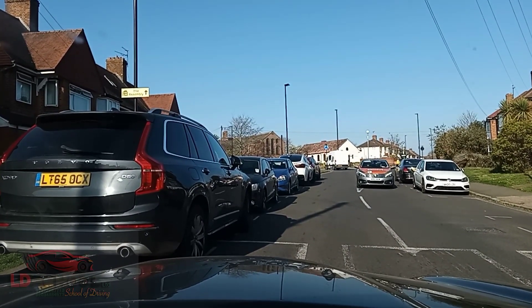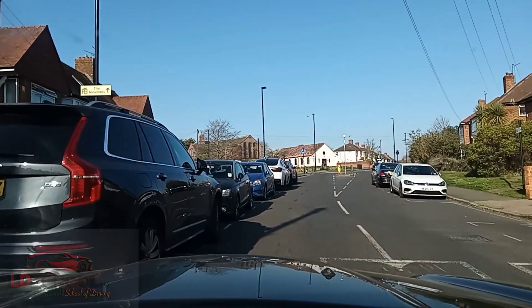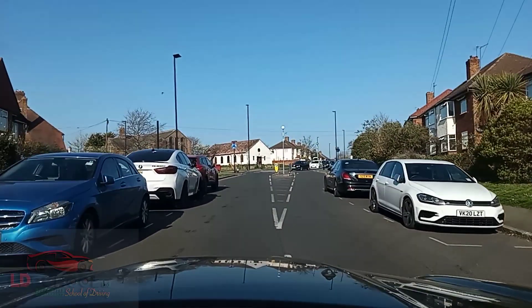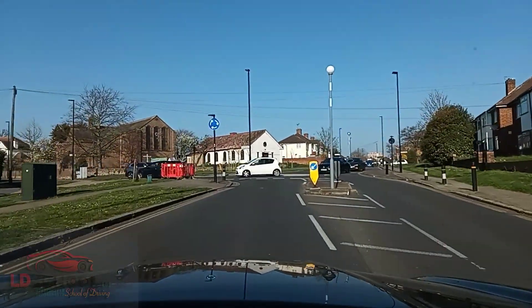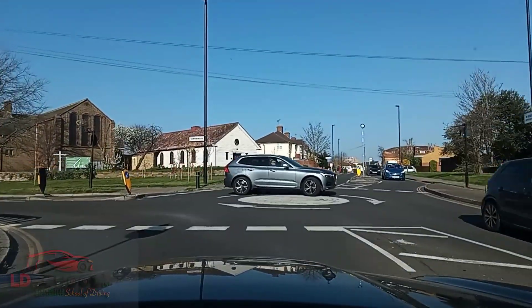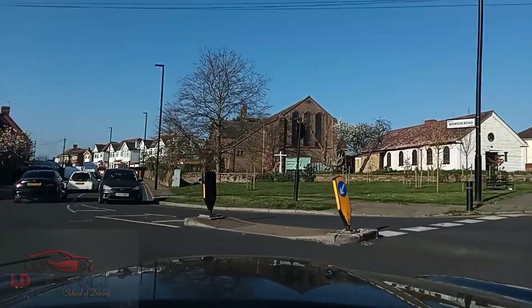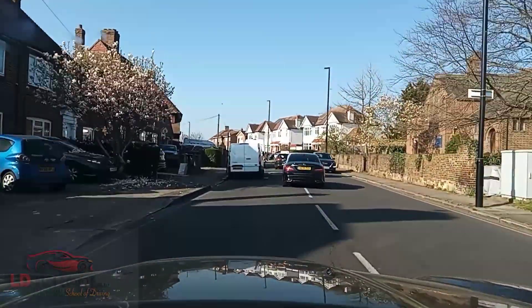I just stopped suddenly — the reason is the learner actually pulled in. Okay, so now from this roundabout I'm taking the first exit to the left. As you can see a lot of cars are turning, but nobody is coming to this side so I'm just going to take the road to the left.